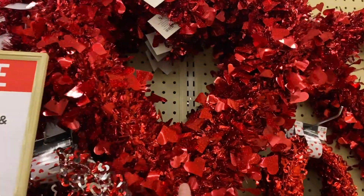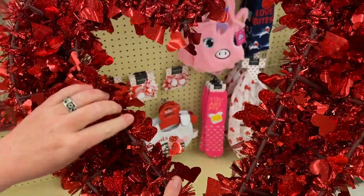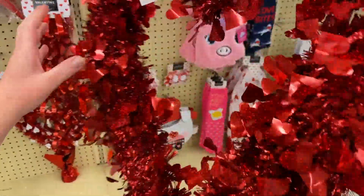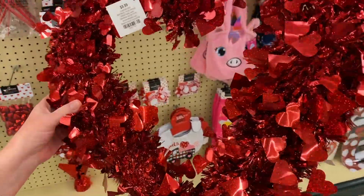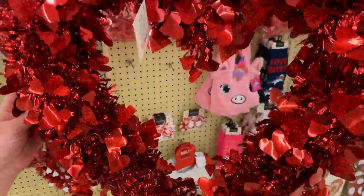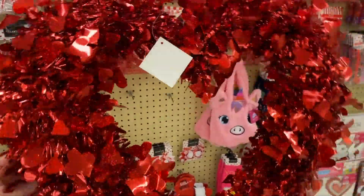Look at these hearts — these are $9.99. Oh, those are nice. 40% off. This is one of those lightweight wreaths that's just kind of made out of garland. So 40% off $10 — this is going to be like $6. This is just a cute little thing you can hang on your door or anywhere. Really adorable.